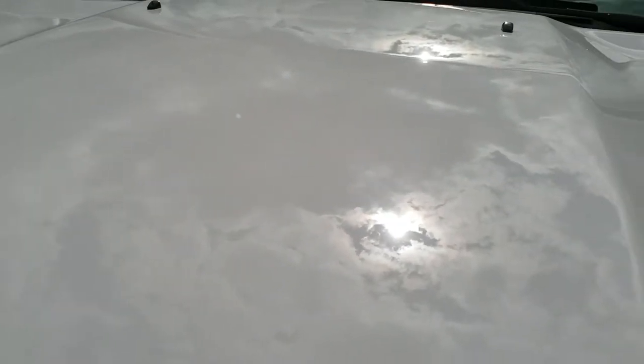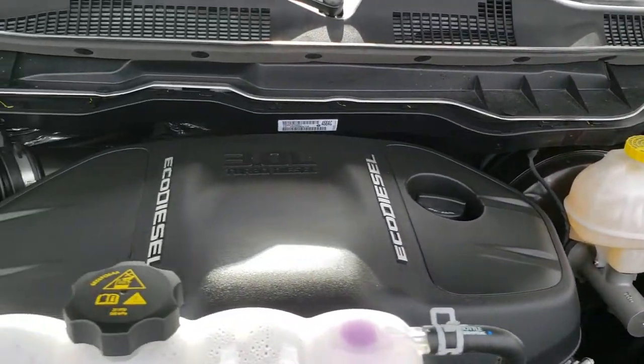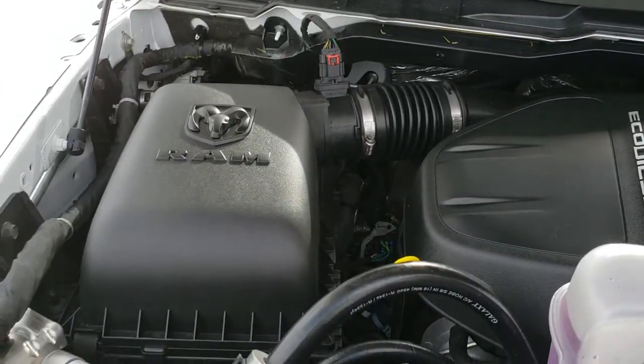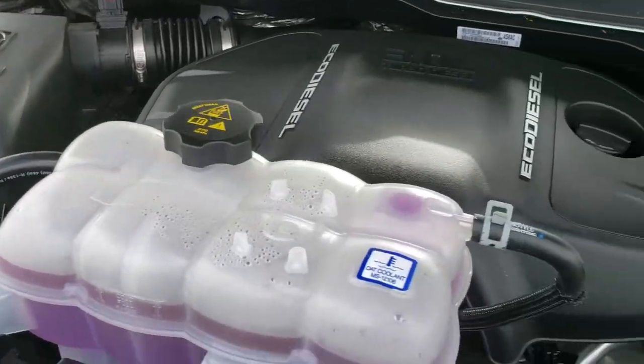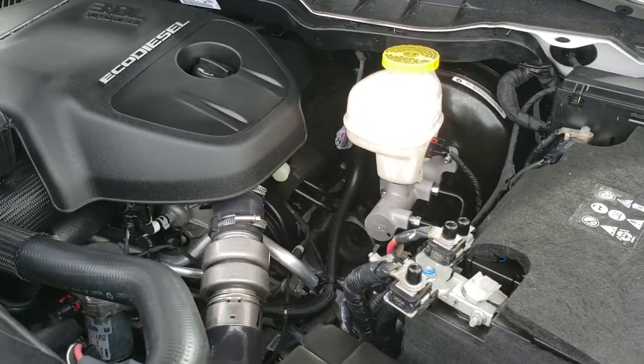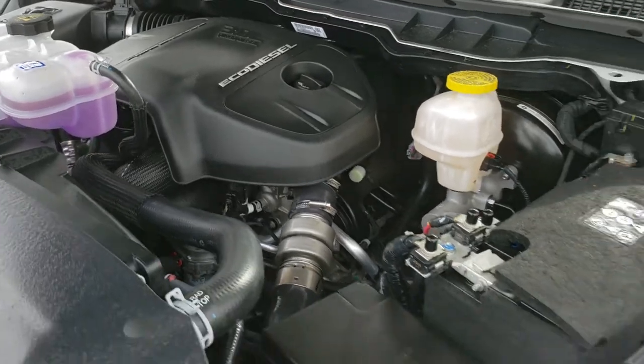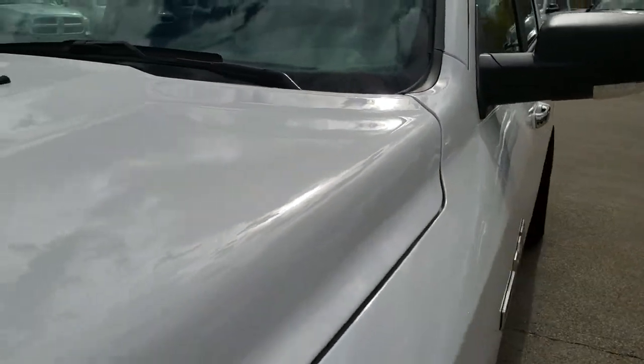We'll take a quick look under the hood. Hopefully from this HD video you have been able to tell just how clean this truck is all the way around, inside and out. Under the hood we have the 3.0 liter eco diesel, turbo diesel. Engine bay is very clean, runs very smooth. This truck has been fully safety inspected and is 100% ready to go — with only 1,300 miles, it should be.